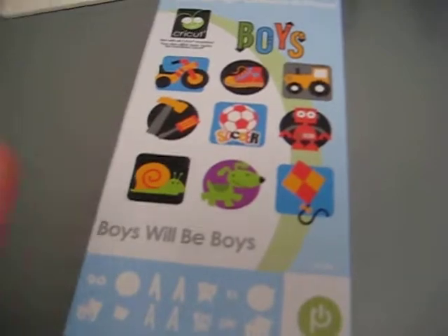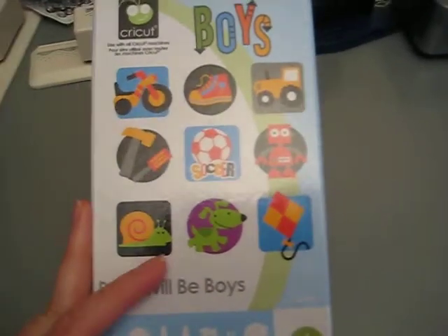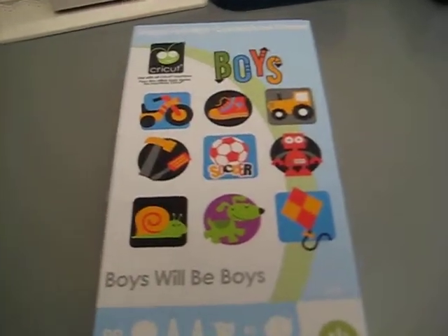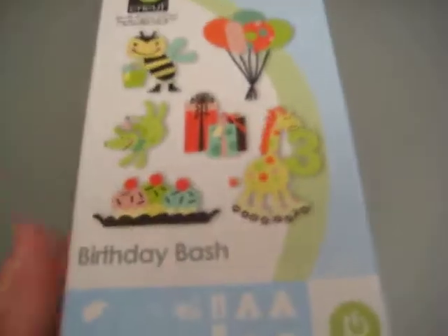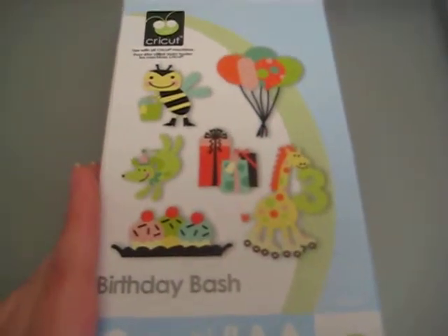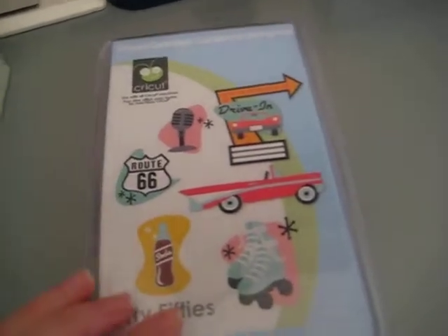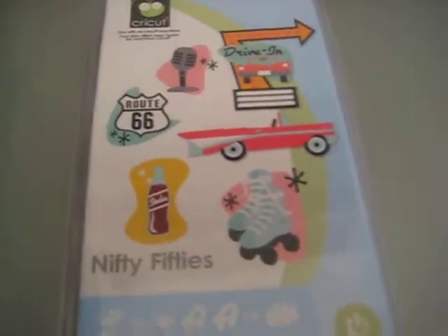I did buy new Cricut cartridges - which is funny because I haven't been crafting much - but there was a sale at Custom Crops where none of them were more than $20. Boys Will Be Boys is one I really liked because it has all the cute images and I do need to make cards for boys - it has robots and vehicles without needing a separate cartridge. Birthday Bash is another cute one; it actually has a buffalo on skates, and since I'm terrified of buffalo I thought it'd be ironic to make buffalo cards. The last one, Nifty 50s, I hadn't opened yet - I knew I'd eventually get it, and I'm glad I waited and got it for $20 or $16. I think I was born in the wrong decade because I love the 50s.